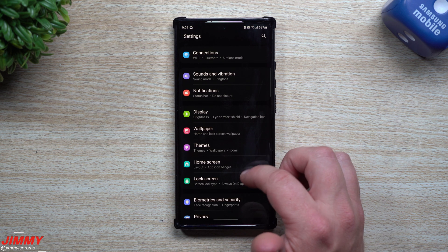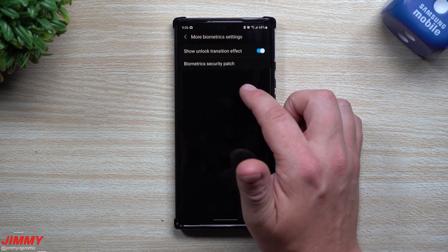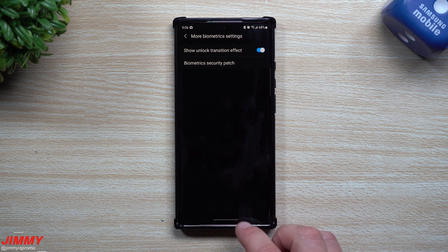Now let's take a look at the fingerprint reader and face recognition. We'll go inside Settings, go to Biometrics and Security, then inside More Biometrics. For the fingerprint it was 5101 — and it's still 5101. Face recognition was 20113 — and it's still 20113.